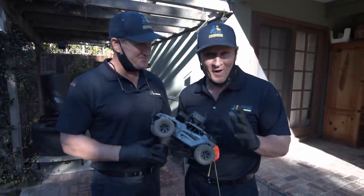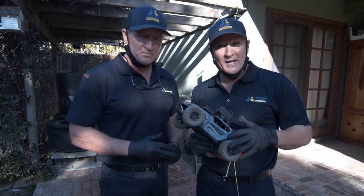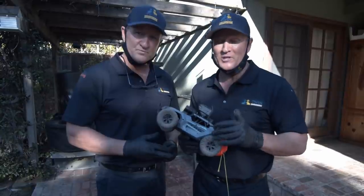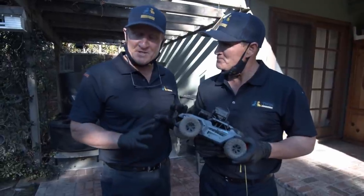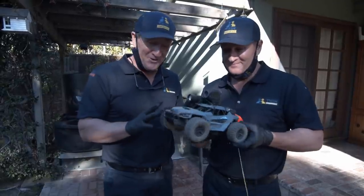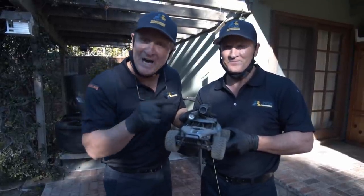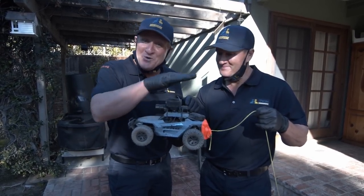We got this call from Ivar, our client, who has been dealing with a rodent issue. He hired another rodent company. They did a great job covering all of the entry points on the exterior portion of the house. But what they can't figure out is why and how the rats are getting into the crawl space. After exhausting all efforts, he went to the degree of getting a remote control vehicle and hooking up a camera and a flashlight on top of it, because he's deathly scared of crawling underneath the crawl space.